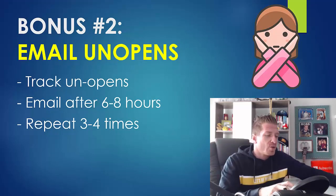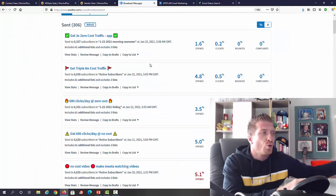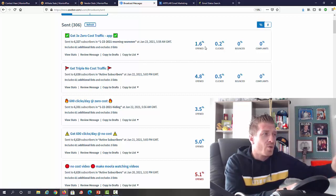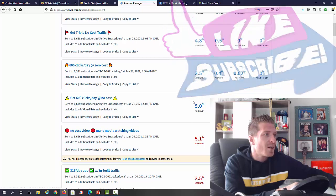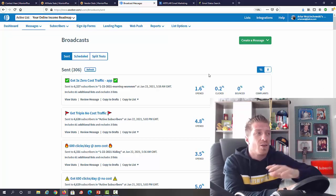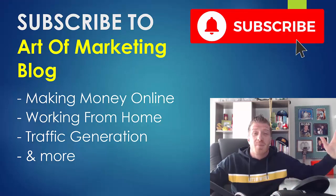For emailing unopens, let me show you my two last emails in Aweber. This one from yesterday got 4.8% opens, and then the same email sent to unopens got an additional 1.6% — and I sent that only an hour ago. Another email got 5% opens, and then 3.5% from unopens with pretty much the same subject line. You can literally double the amount of opens and clicks just by sending to the people who didn't open it. Pretty crazy — so always email your unopens.